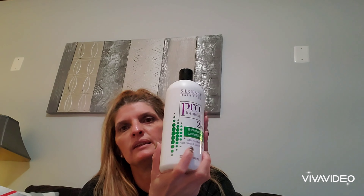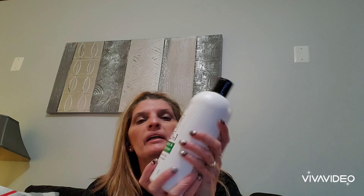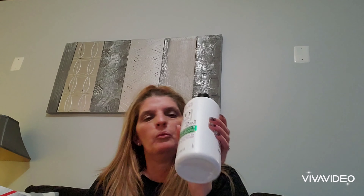The next thing I purchased — I've never seen this in my Dollar Tree before — is Silkans Hair Care Pro Formula 21 shampoo and conditioner with pro-vitamin B5, aloe vera, and soy protein. It's 32 ounces. I wanted to try it to see if it's similar to Pantene, which I like because it leaves my hair really soft. I just bought one to try it out, and if I like it I'll buy more.